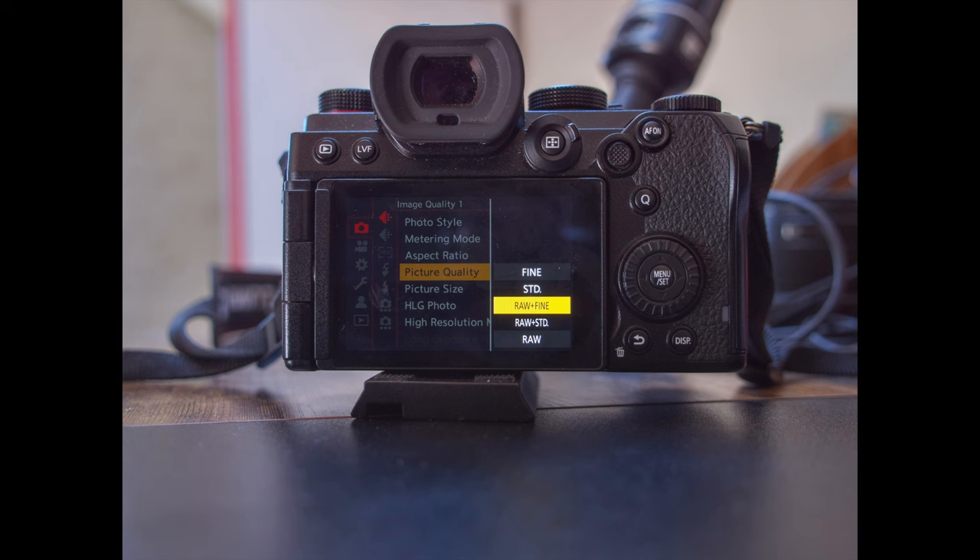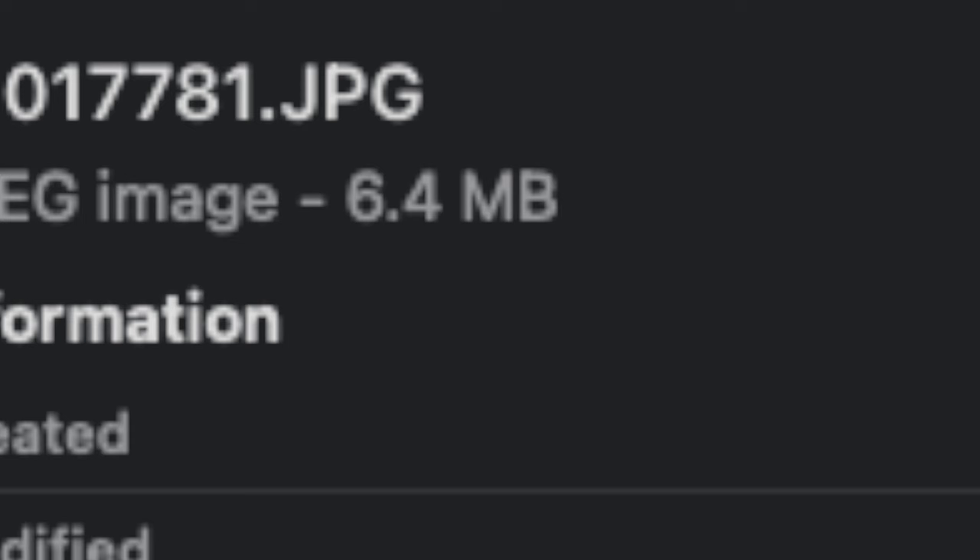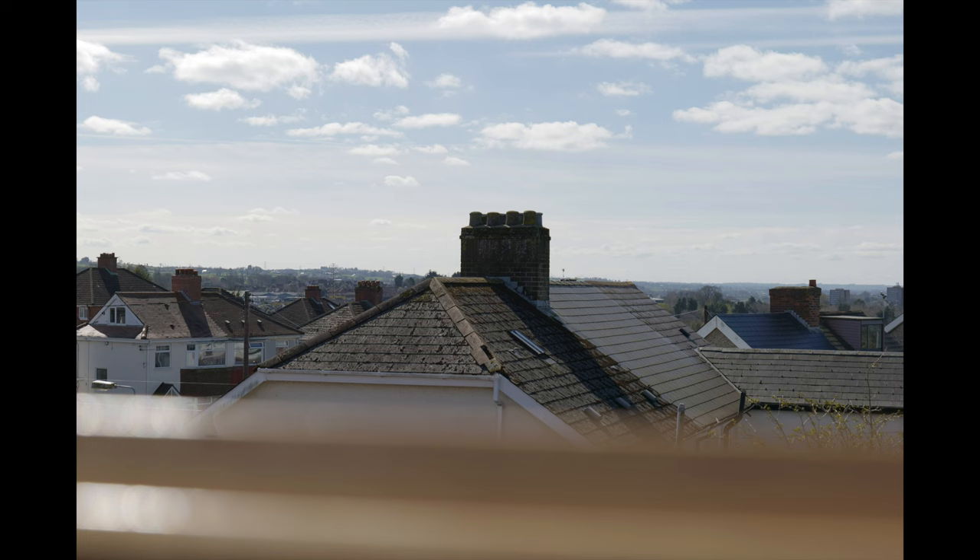So, which file format is right for you? You decide. If you want maximum flexibility and control over your post-processing, then RAW files are the way to go. But if you want a smaller file size and the convenience of easily sharing your photos without the need of additional editing, then JPEGs might be the option for you.